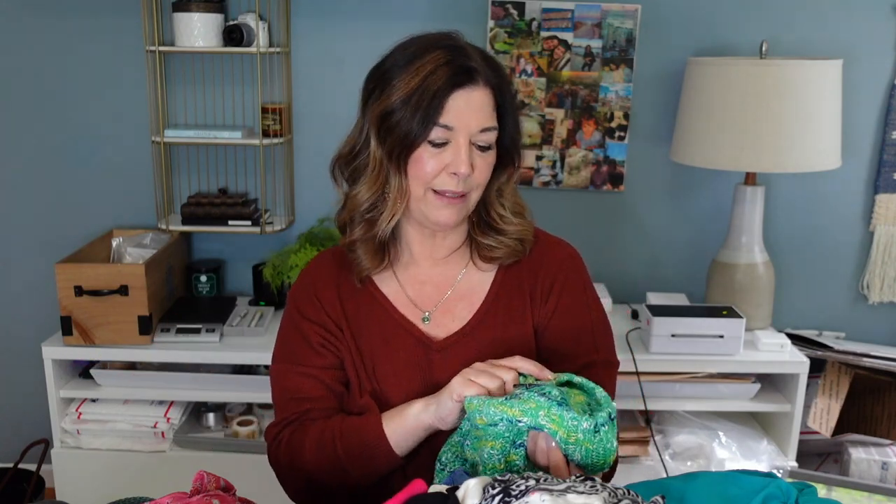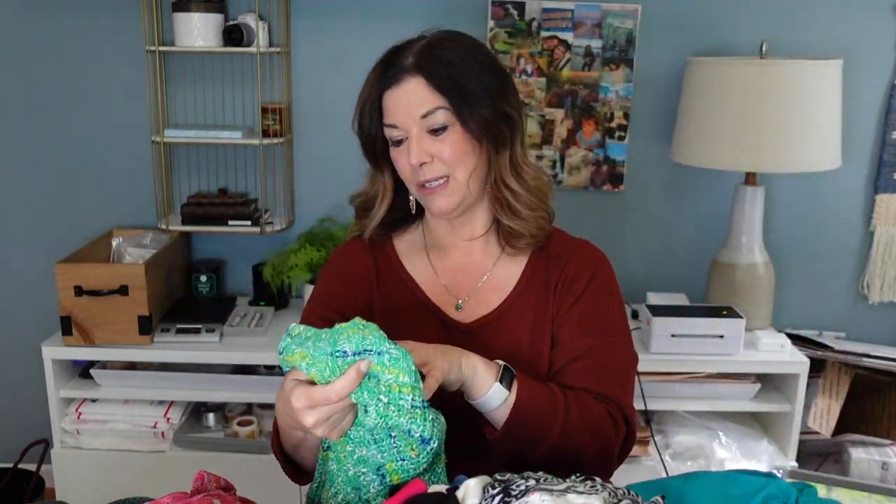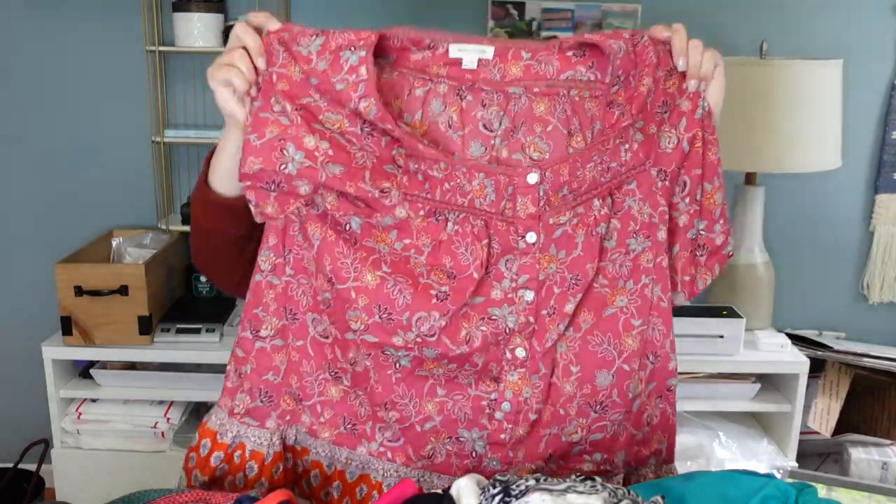This is a fun Gap sweater. I love this sweater - I don't really pick up too much green but I've been loving green lately. It's also a size large. This is Beach Lunch Lounge, size medium - super cute, very lightweight summer shirt, A-line with a little ruffle at the hem, kind of boho feeling. Also a Beach Lunch Lounge size medium.